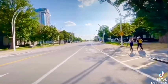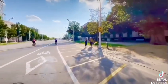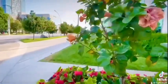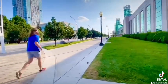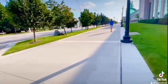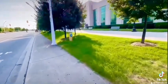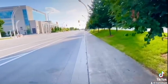Guys, look — nobody on the road. More flowers here. Here we go!